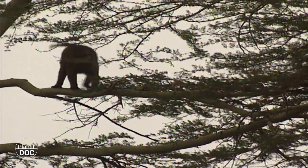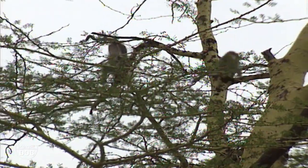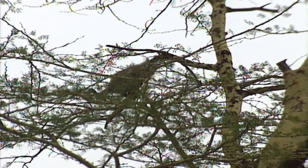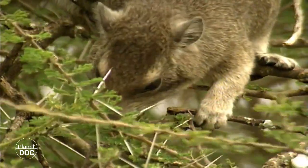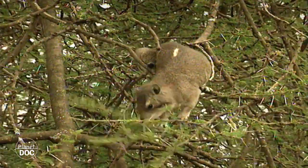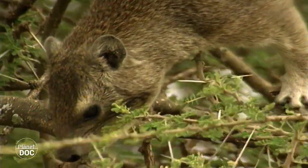As well as the giraffe and the leopard, we find other species that prefer this region to the open savannah. One of these is an incredible animal that feeds on the leaves of the trees, the hyrax. Despite its appearance, this animal is not a member of the rodent family. However strange it may seem, its nearest relative among the animals of the Serengeti is the elephant.